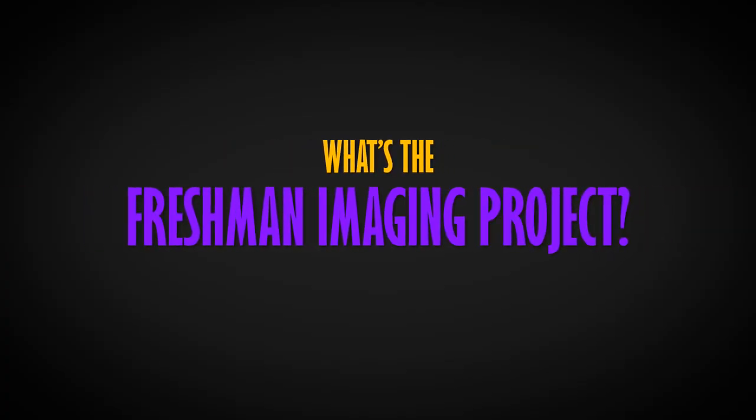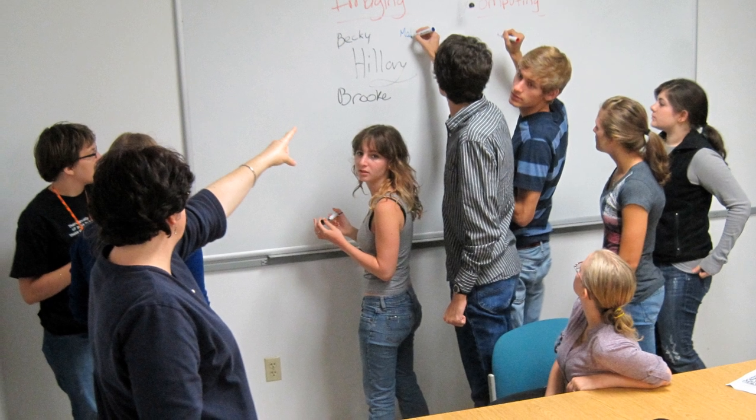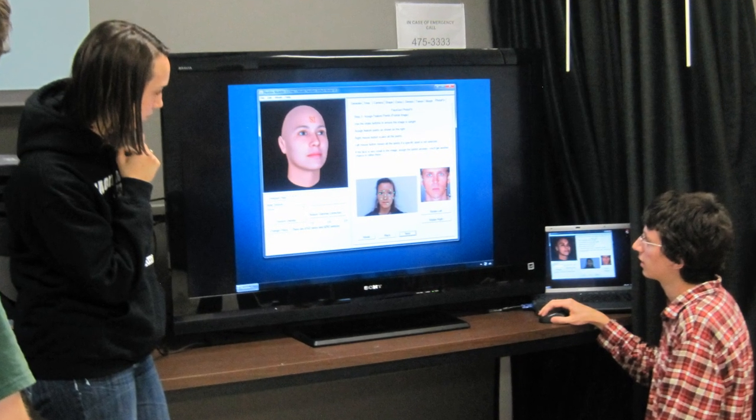The Freshman Imaging Project is a revolutionary learning experience that embraces project-based education and hands-on learning. This year, our Freshman Imaging Project was tasked to build a 3D imaging device with no prior knowledge about such a device.